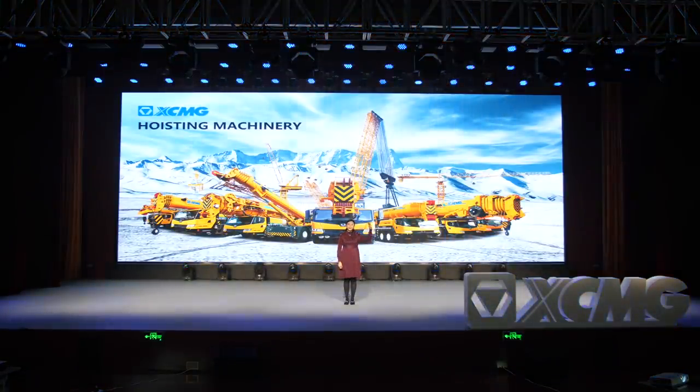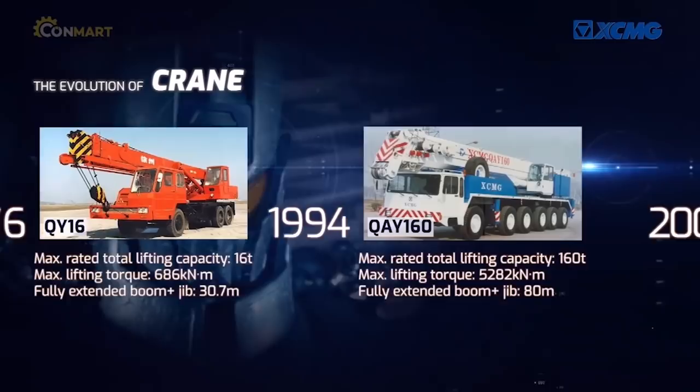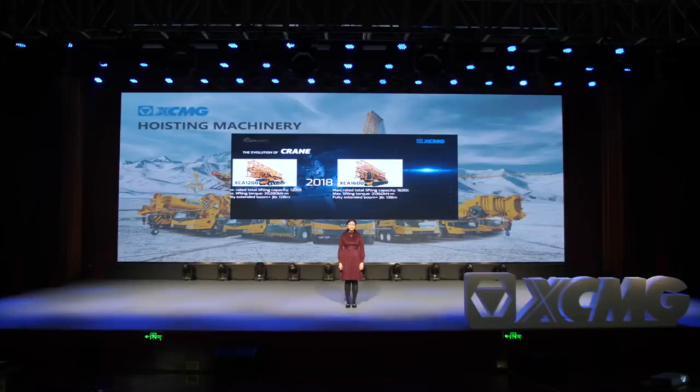This is a family portrait of XMG Hoisting Machinery Division. We produce truck cranes, all-terrain cranes, rough-terrain cranes, crawler cranes, and tower cranes. That is to say, we produce a complete set of hoisting machinery. After 77 years of development, XMG Hoisting Machinery Division has made great achievements and received good reputation in domestic and overseas markets.